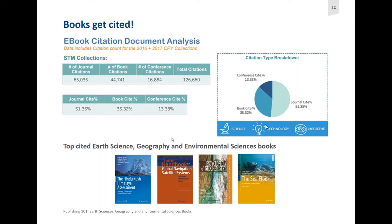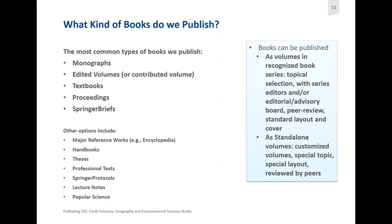The most common types of books that we publish are monographs. We publish edited volumes, also sometimes called contributed volumes, where you have one or a couple of editors who curate content written by different author teams who provide the chapters. We also do textbooks. We also do Springer Briefs, which might be an interesting category for anyone who's not sure if they can put together all the pages needed for a large book. Springer Briefs usually have anywhere between 50 and 125 pages, so that might be a good start for young scientists looking to publish their first book.